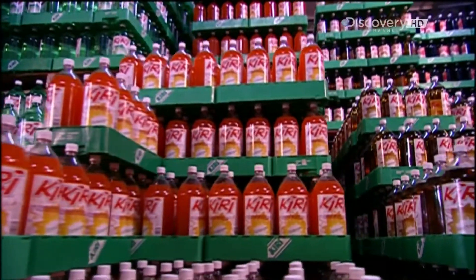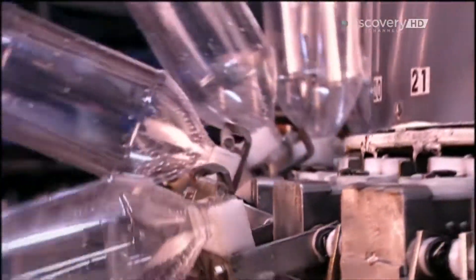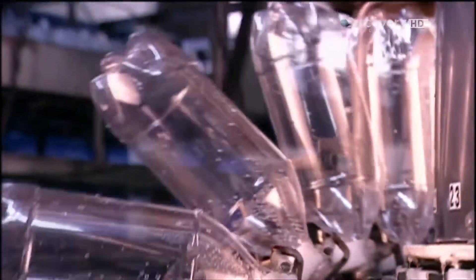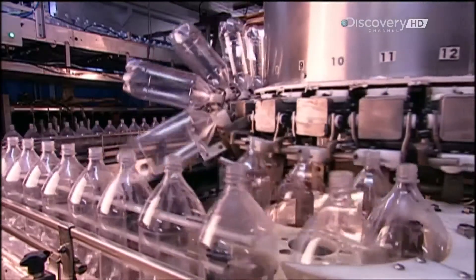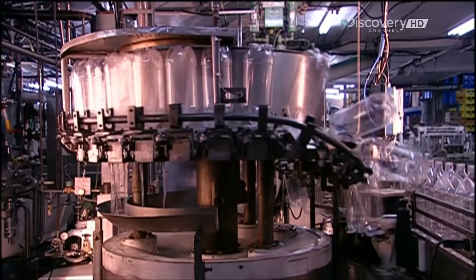Billions of litres of fizzy drinks are consumed each year around the world. These 2-litre plastic bottles have just arrived from the bottle factory. Even though they're brand new bottles, the soft drink plant still has to clean them before filling them.